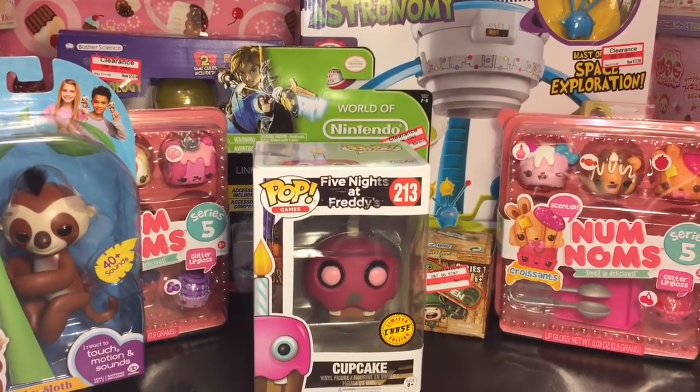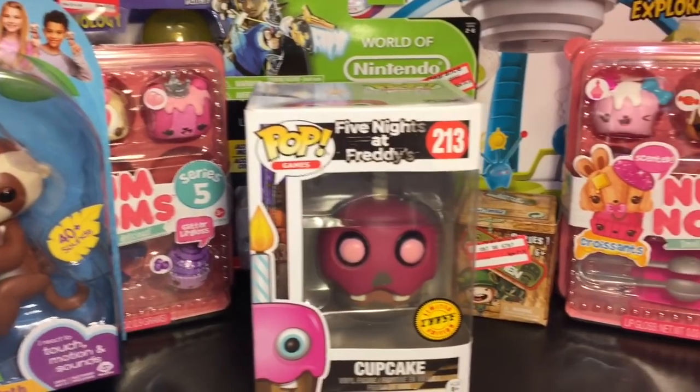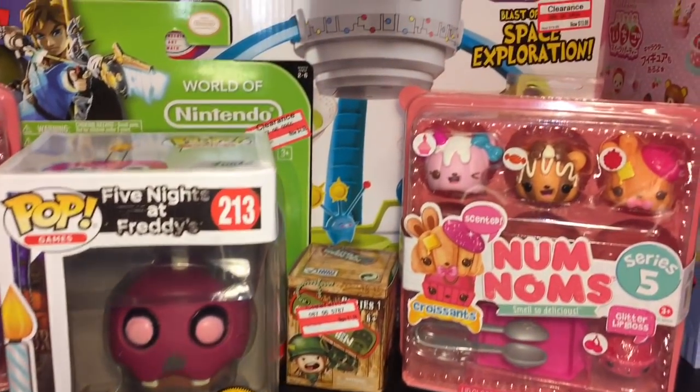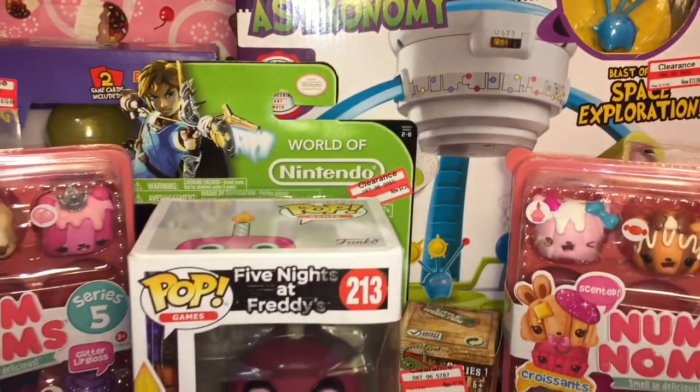So there you have it! Don't forget to like and subscribe to see more of my daily videos, and also check out my toy hunting playlist for my weekly toy hunts. Thank you guys so much for watching, and I will see you next time — bye!